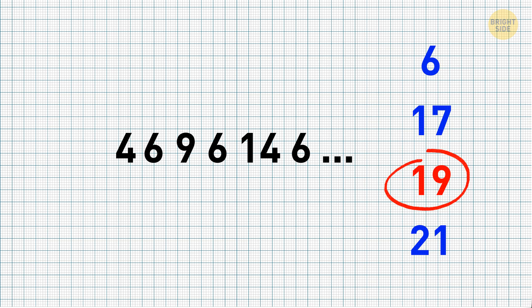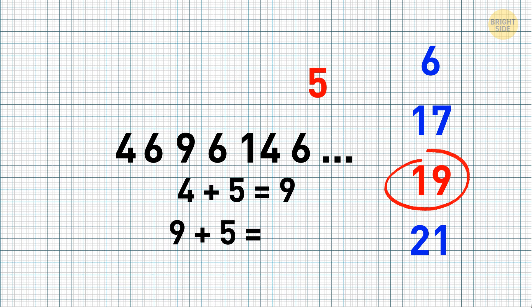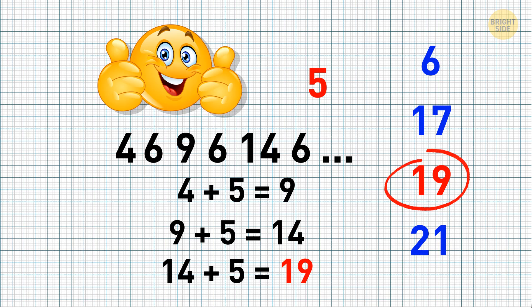If you pick the number 19, congratulations. You see, each time 5 gets added. 4 plus 5 equals 9, 9 plus 5 equals 14, and 14 plus 5 equals 19. The number 6 in between the other digits stays the same — it doesn't change and acts more like a frame for all the other digits.